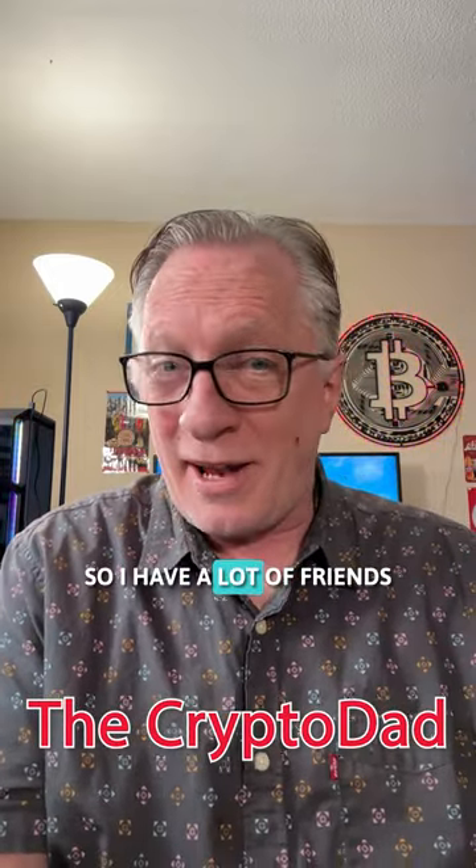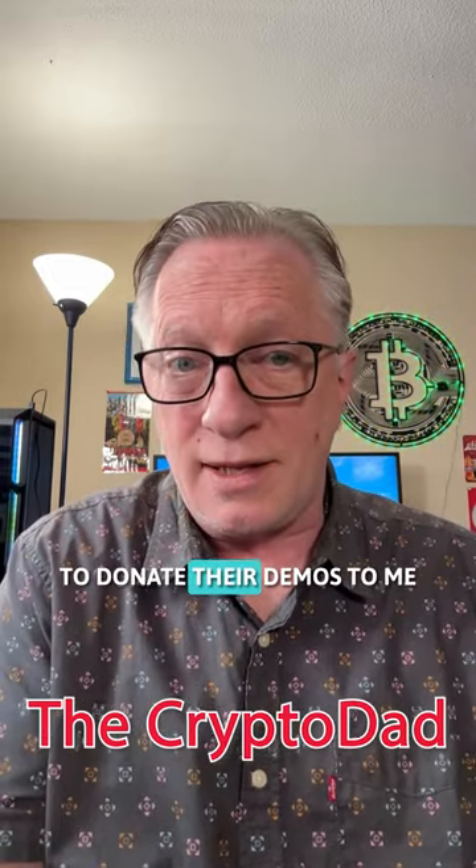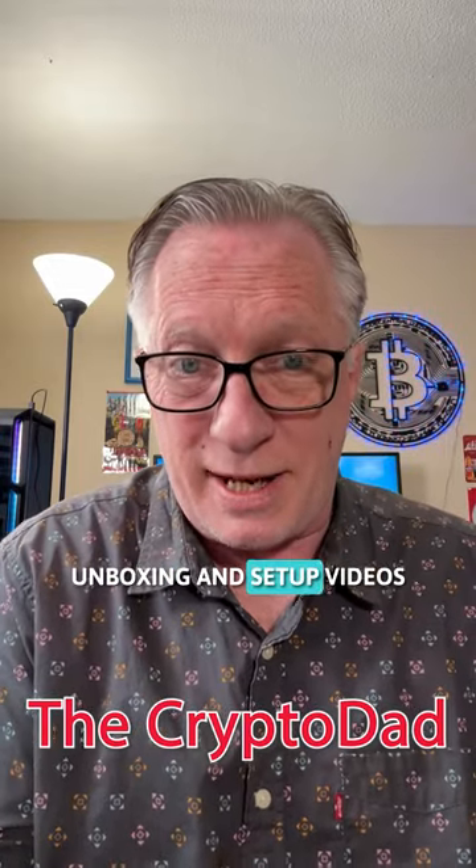I have a lot of friends in the hardware wallet industry. They've been very gracious to donate their demos to me so that I can do unboxing and setup videos.